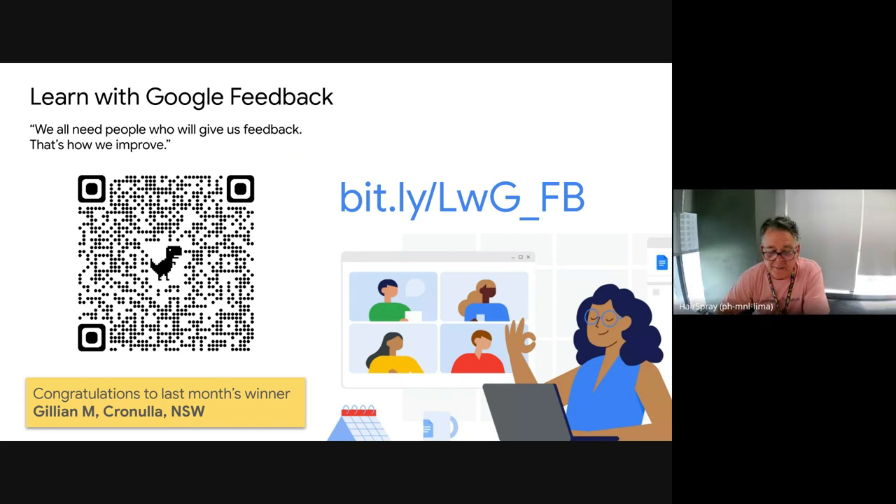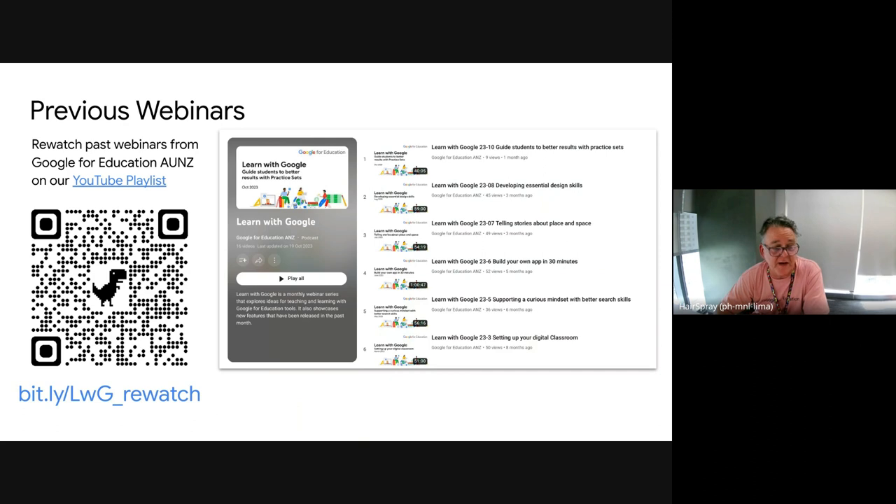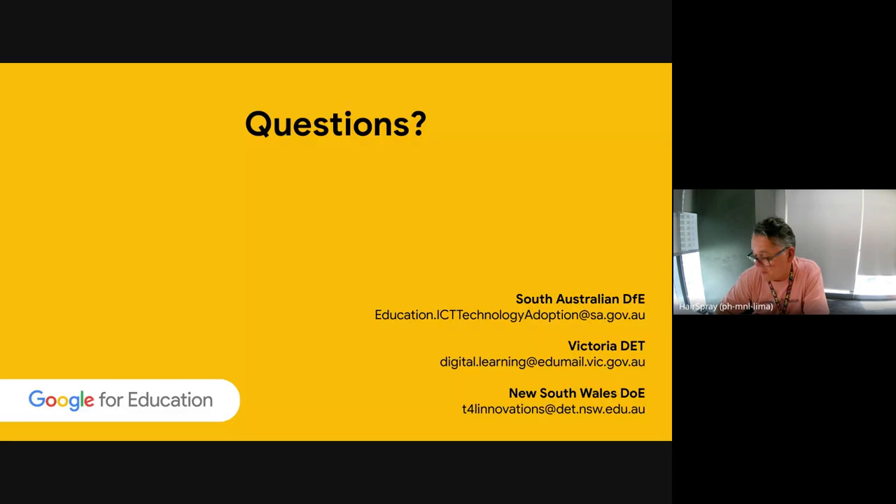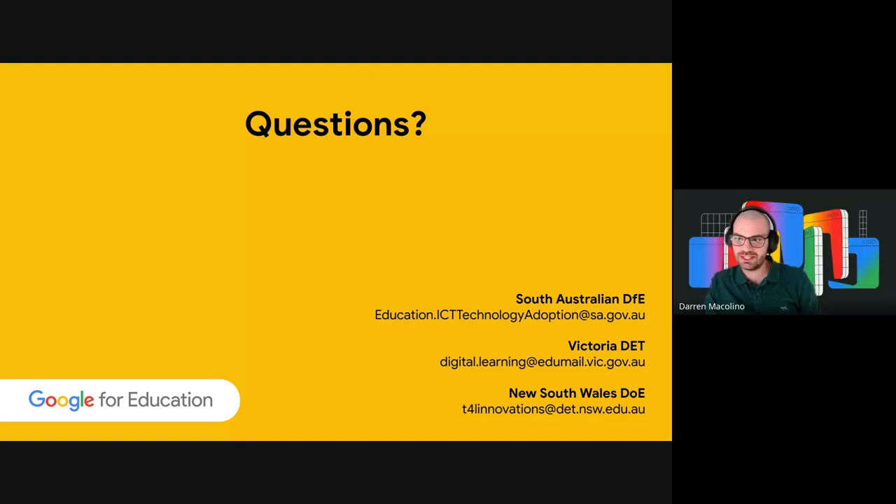Please remember the feedback form. If you want to revisit previous webinars, there's a scan code or URL — we'll send you the slides. If you want a certificate for attending today, fill in that form and it will automatically create a certificate and email it to you. And with that, ladies and gentlemen, I'm going to wrap it up and say thank you. We did go a few minutes over time — apologies — but thanks everyone for being here today and thanks to our guests. It's been awesome. See you guys, bye!